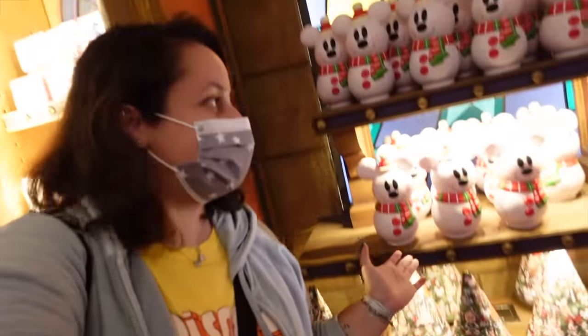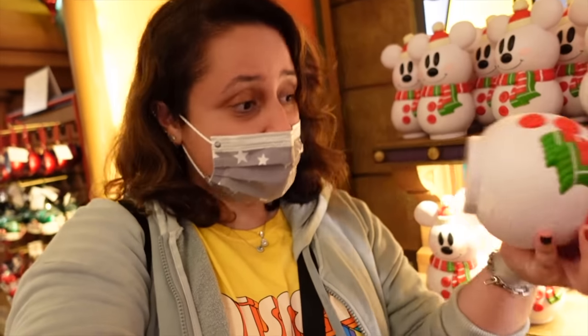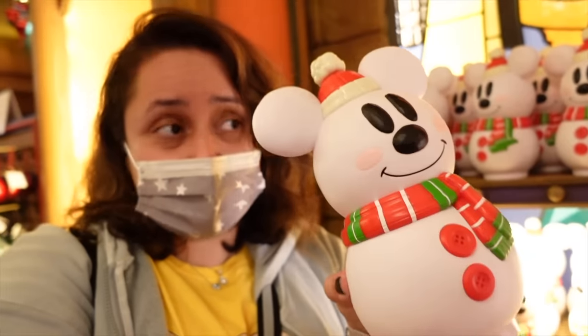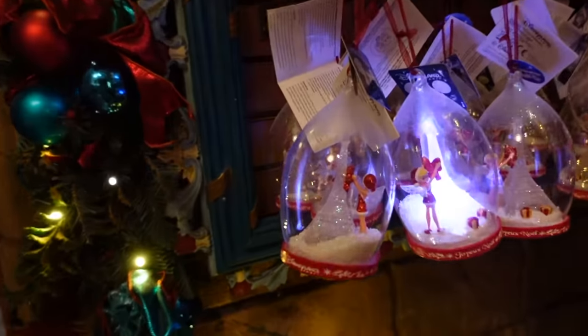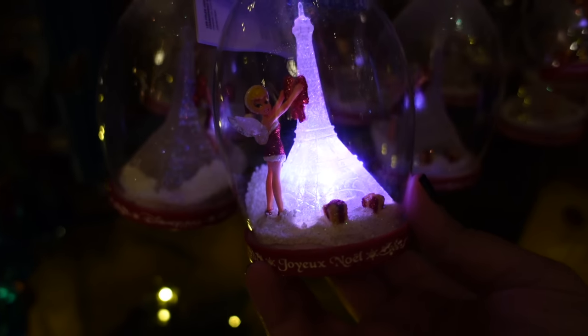Right above those trees we've got these cute adorable Mickey snowman plastic things. I think they might be chocolate boxes — they say Disneyland Paris on the back. I've seen them around everywhere on this trip, they're very new, just released for 2021. Moving over to this section, which has a lot of Paris-specific Disney merch — you can see the Eiffel Tower lit up with Tinkerbell putting a little bow on it, saying Joyeux Noël.